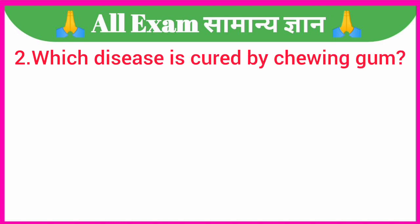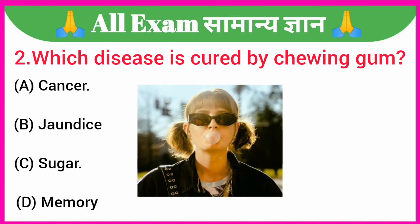Which disease is cured by chewing gum? A. Cancer, B. Jaundice, C. Sugar, D. Memory. Your correct answer is option D — Memory.